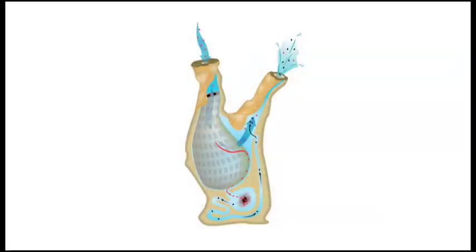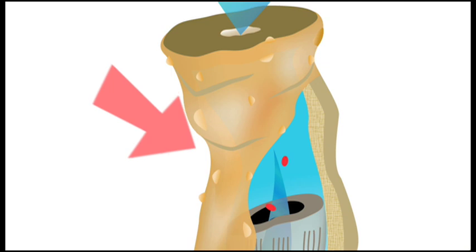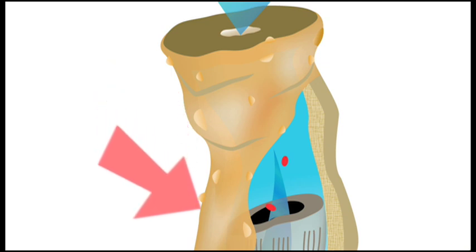Sea squirts feed on algae and bacteria, using one siphon to suck in water and another siphon to squirt it out — hence their name. They are also called tunicates, a name derived from the firm, rubbery outer layer called a tunic.